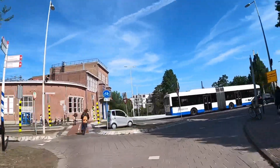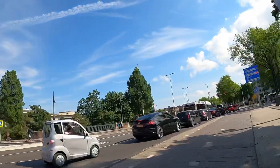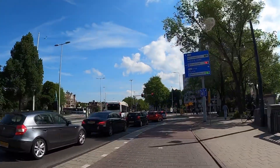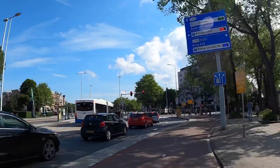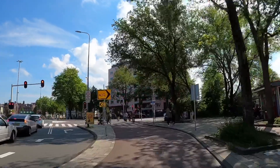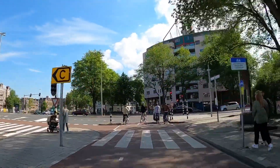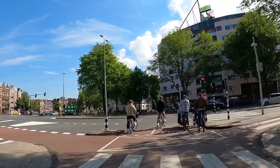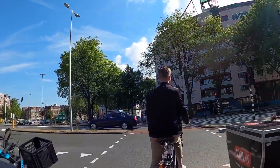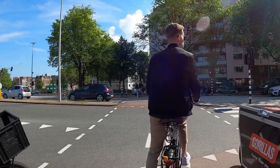I'll take you guys to Haarlemmerstraat and see what's happening down that one street to finish off the video. That's the Green Mile — a few new stores there. Let's see what's happening over there.